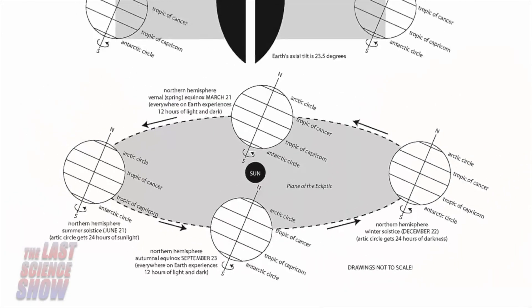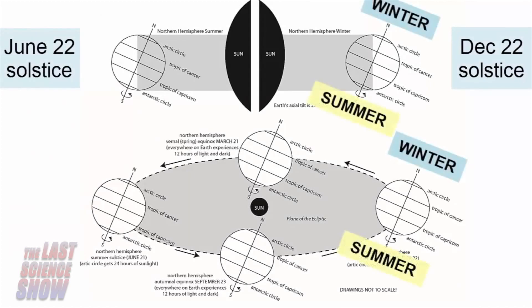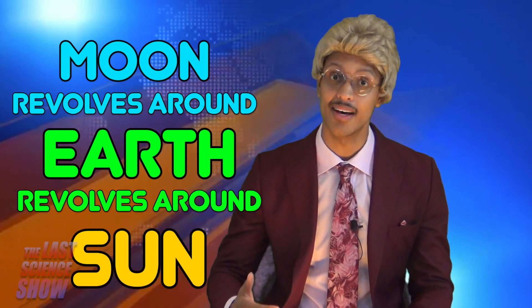This tilt explains why the North Pole experiences winter in January, while the South Pole is experiencing the opposite season, summer. The Sun, Earth, and Moon make up a system of three celestial bodies that move in relation to each other. The Moon revolves around Earth, which revolves around the Sun.